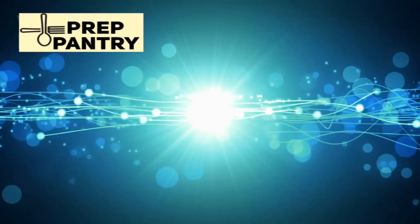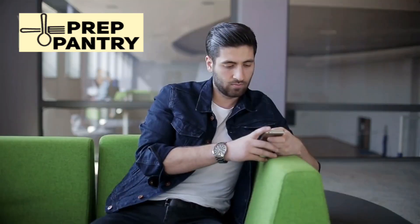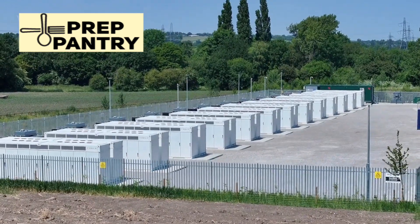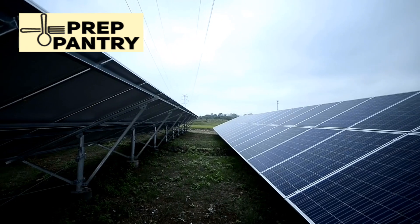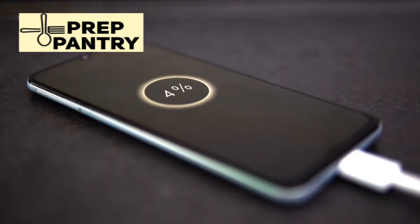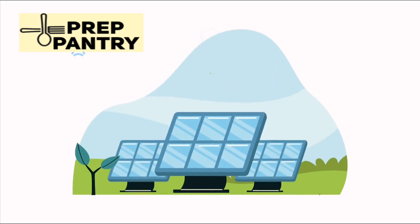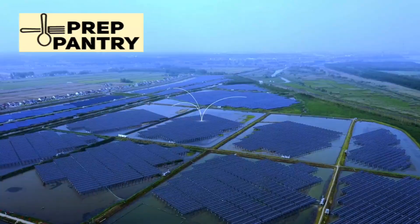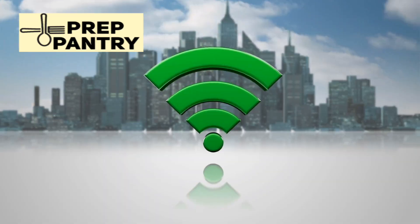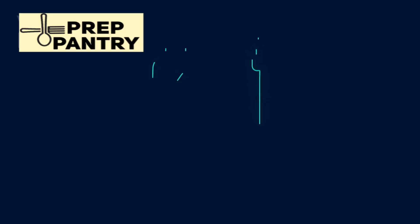Another feature to consider is expandability — some units allow you to add extra batteries to increase capacity, which is incredibly smart if your needs might grow over time. Charging capability is another critical factor. Check both the solar charging rate and the AC charging rate; faster charging means less downtime during outages. A unit that can handle 1,000 watts of solar input will recharge much faster than one limited to 200 watts. Many newer units also come with app connectivity via Bluetooth or Wi-Fi, letting you monitor power usage, adjust settings, and control charging speeds remotely.